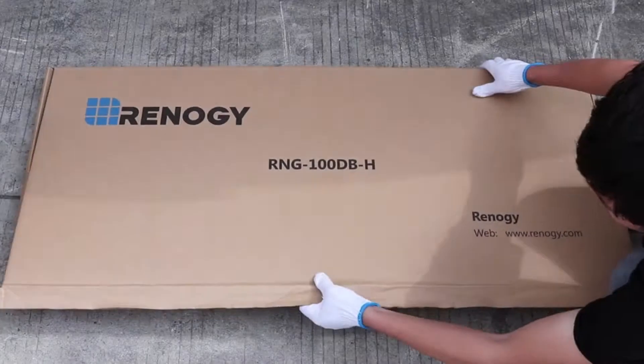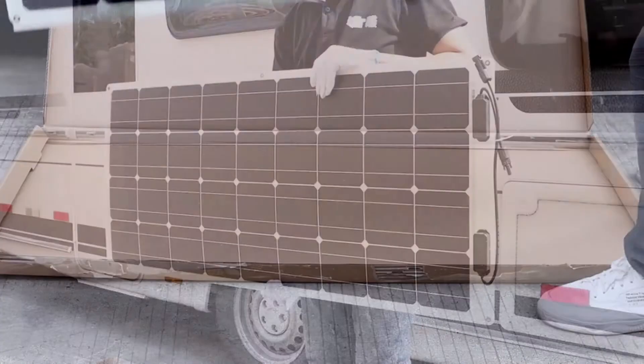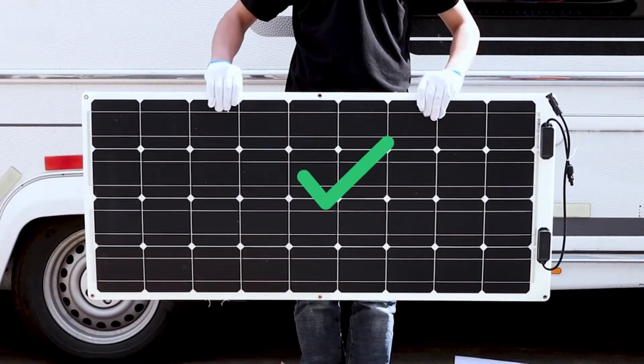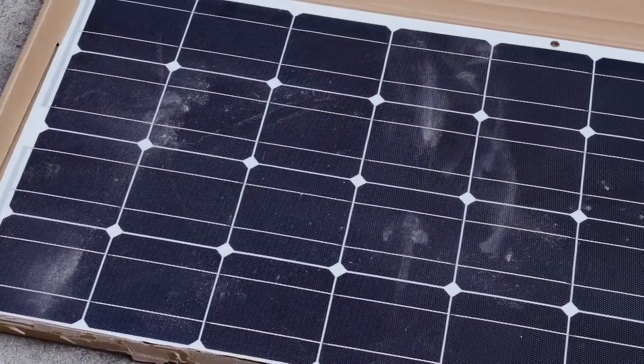A solar panel that weighs no more than 4 pounds can give you the power and energy you need. This lightweight, flexible, and pliable material makes the Renogy Monocrystalline easy to transport and affix to uneven surfaces. Since it is made of polymer, it handles well, and its waterproof design makes it even better.